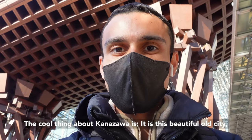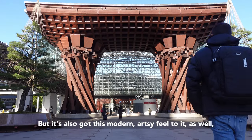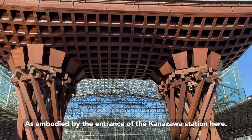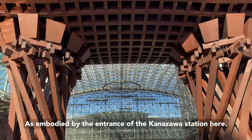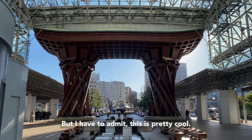The cool thing about Kanazawa is it is this beautiful old city, but it's also got this kind of modern, artsy feel to it as well — as embodied by the entrance of the Kanazawa station here. For the most part I think a train station is a train station, but I have to admit this is pretty cool.